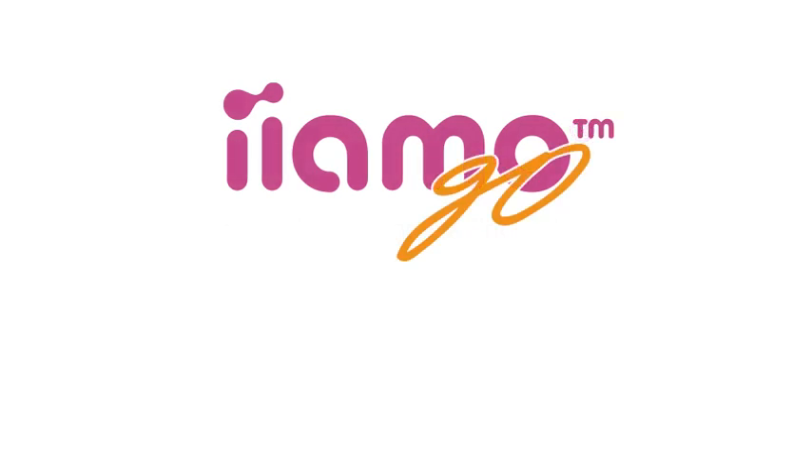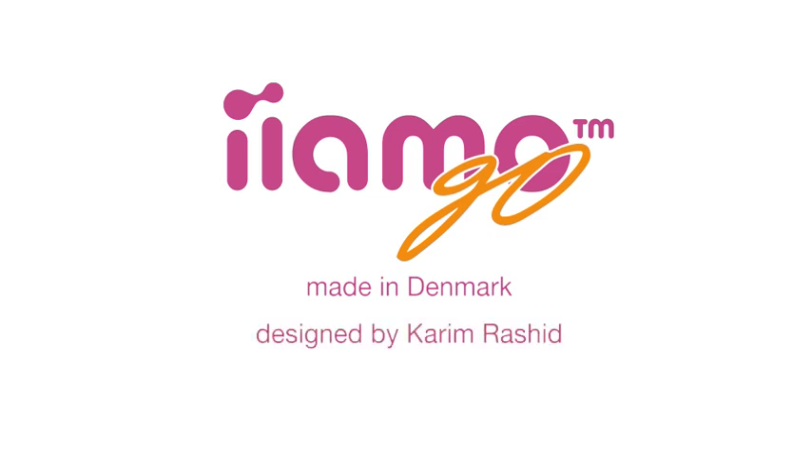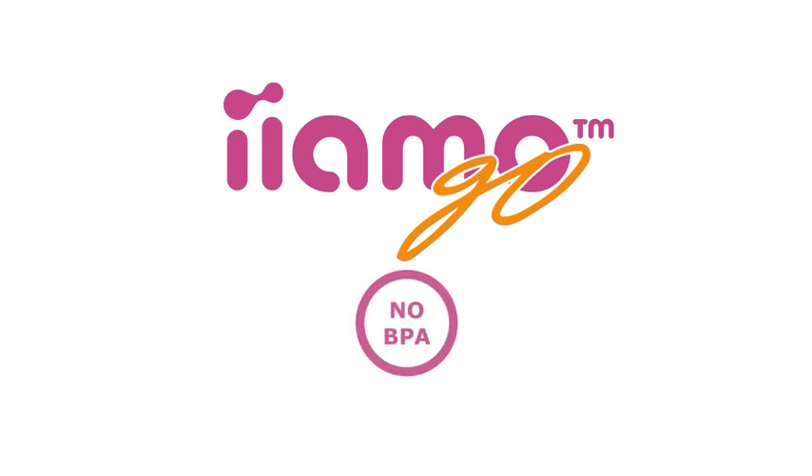Introducing Yammo Go, the world's first self-warming baby bottle, made in Denmark and designed by Karim Rashid, the leading industrial designer having won a number of prestigious design awards. Like all of Yammo's products, Yammo Go is 100% BPA free.